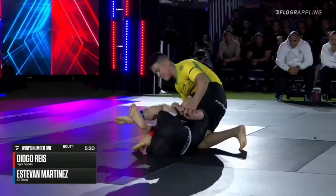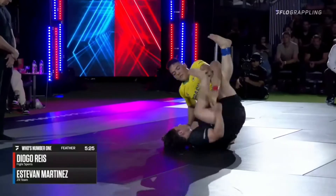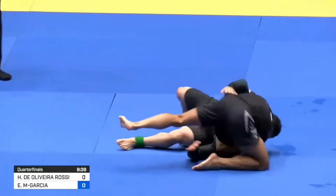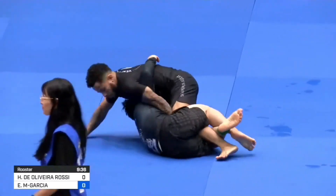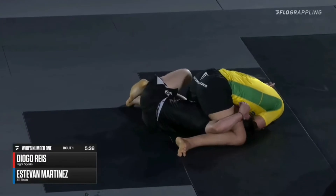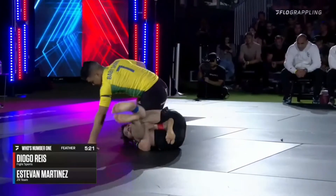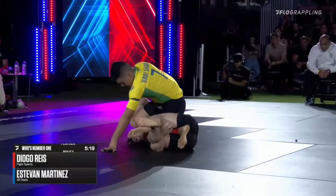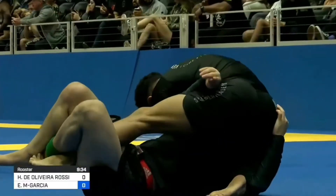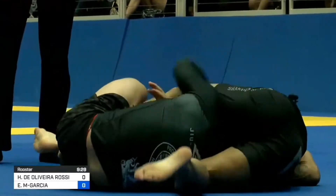The deep half guard plays a key role in Estevan's ability to sweep and off-balance his opponents. He will often enter the deep half from the sprawl position after a failed peek-out escape, though the position often leaves him vulnerable to a straight armbar. When faced with this, Estevan will often try to get his opponents to base by off-balancing them, and if not, he will bridge and bring his arm over his opponent's head, freeing him from danger but also allowing him to get up to his knees.